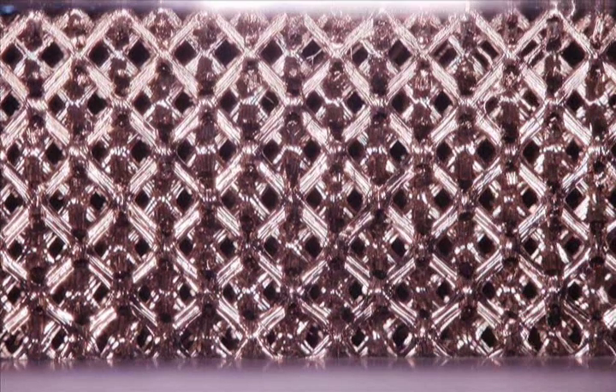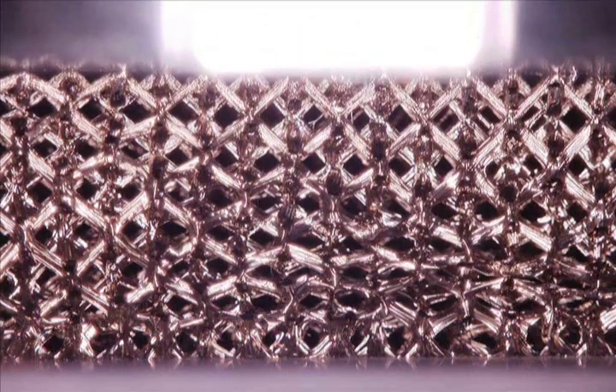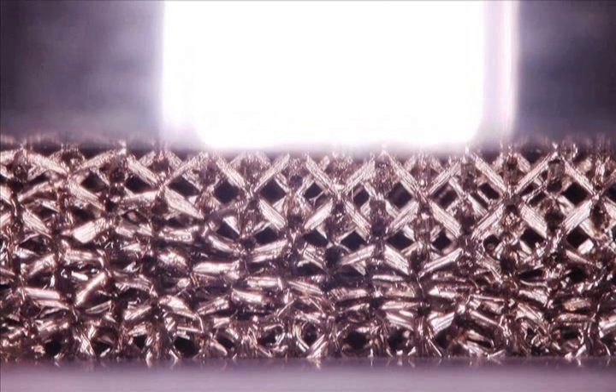This is a compression test of the nickel microlattice developed by Tobias Schaedler from the HRL Laboratories in Malibu, California, and colleagues from the University of California in Irvine and the California Institute of Technology.